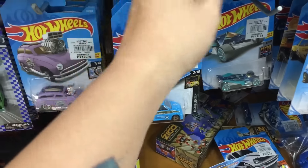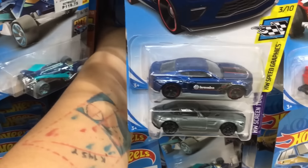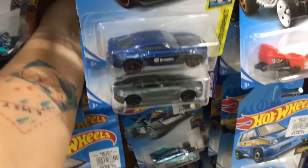Wow, this one too looks good — Mercedes-Benz AMG GT from the Fast and Furious series. Yeah, put that one there first. I'll be able to check out more cars.